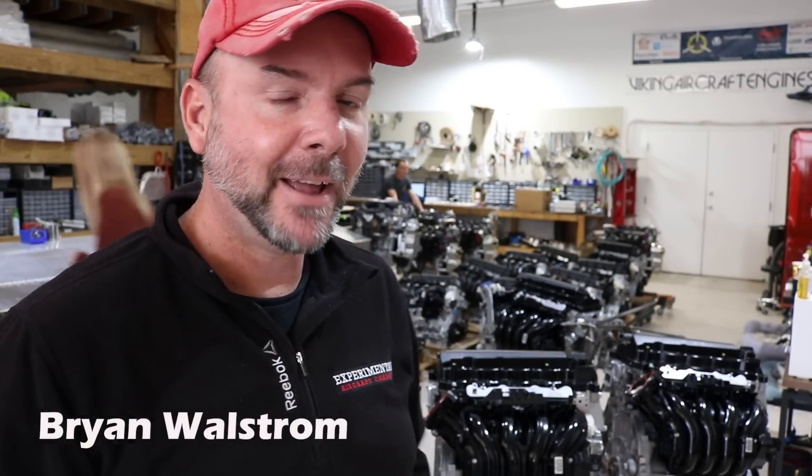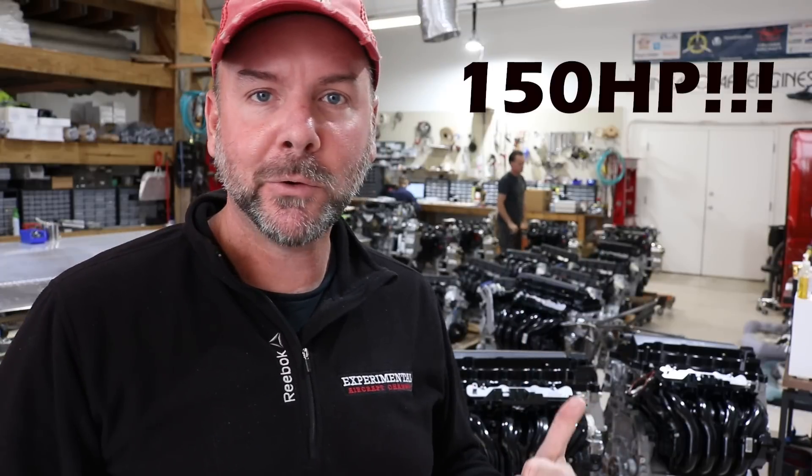I was just here a few weeks ago for engine week, but I'm back at Viking Aircraft Engines in Edgewater, Florida. They just made an announcement on social media about a 150 horsepower option they're offering now. So let's dive right into it.